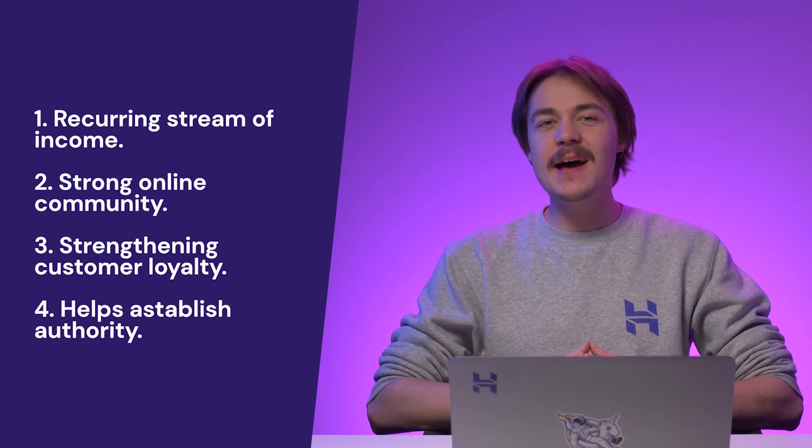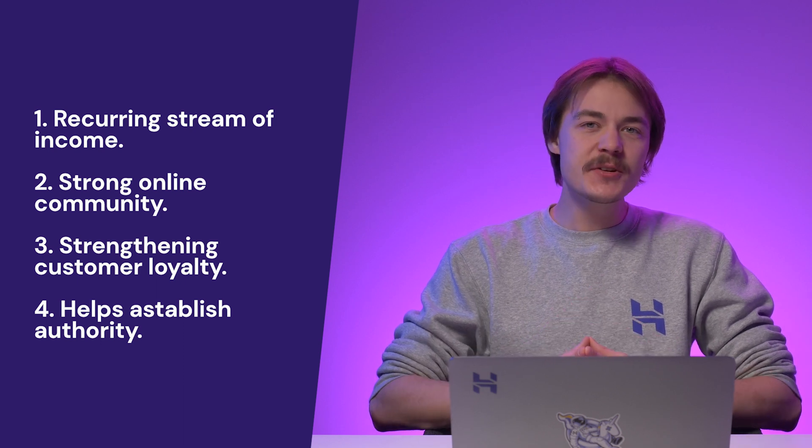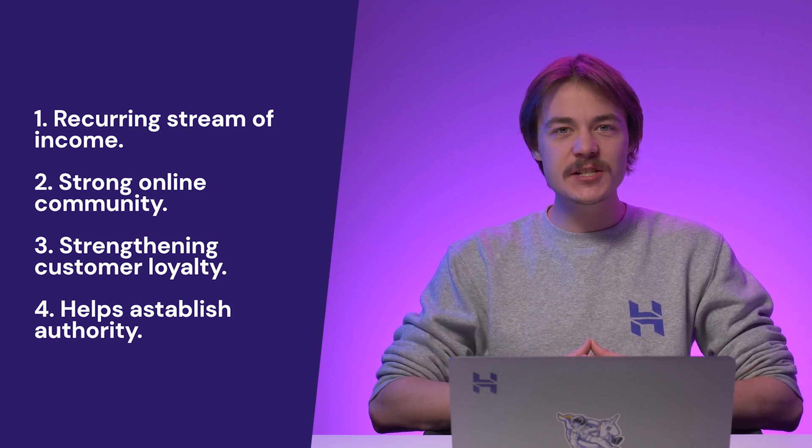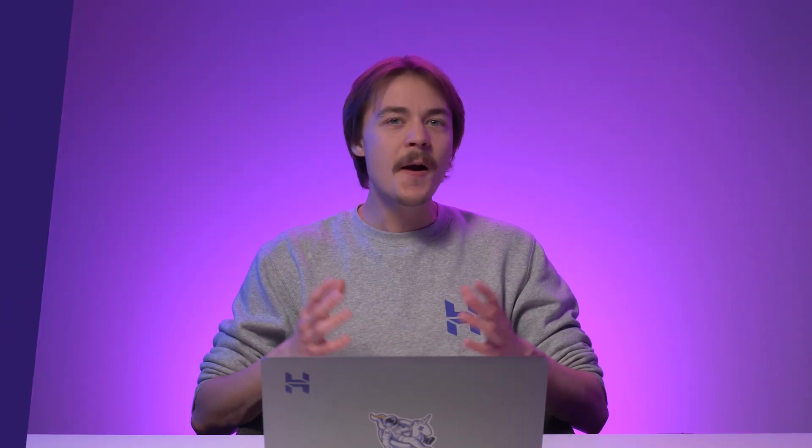And finally, a membership site helps you establish authority within your industry or niche. Having a membership site that covers a specific niche will push you to produce a significant volume of relevant content. By constantly providing high-quality content that focuses on a certain topic, people will see you as an expert in that field, and your membership will become more and more attractive to site visitors.